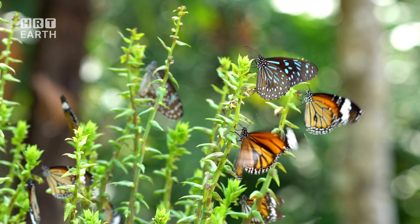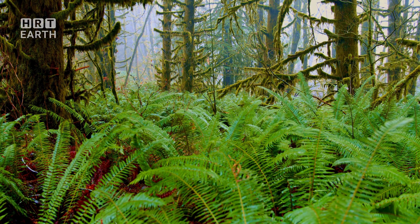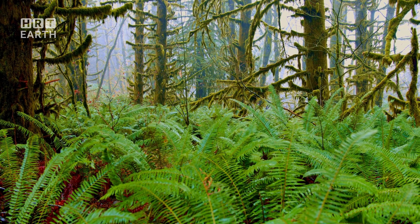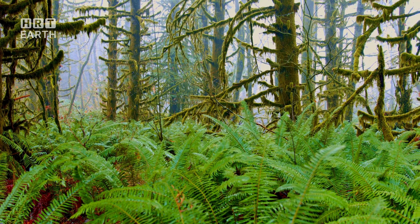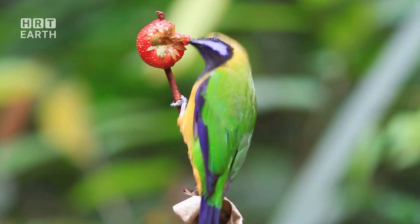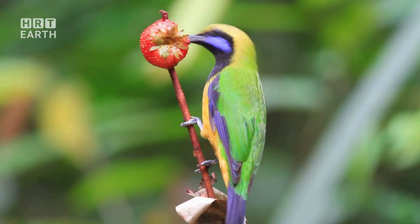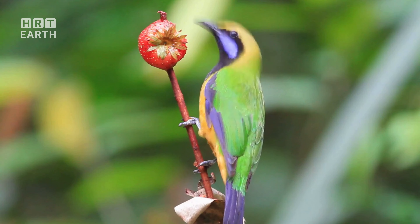Without them, the cycle of life would come to a standstill. Scavengers too have a key role to play — they clean up after the forest's inhabitants, consuming what's left behind. From tiny beetles to large mammals like the tapir, each plays its part in this intricate ballet of survival. And then there are the larger animals, the jaguars and anacondas that prowl the undergrowth, adding another layer of complexity to this fascinating ecosystem. Here, in the shadows of the giants, the rhythm of life continues unseen but not unfelt.